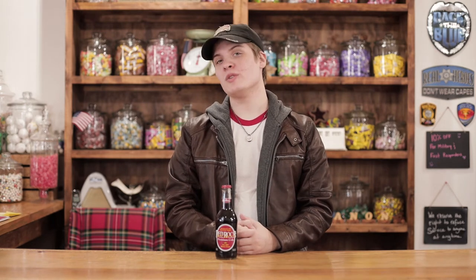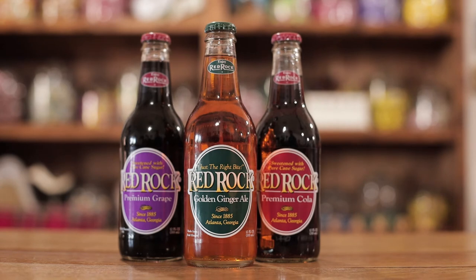Our next product here is Red Rock Cola. It's from 1885 in Atlanta, Georgia. It's a pure cane sugar drink and you can find it in our soda section.